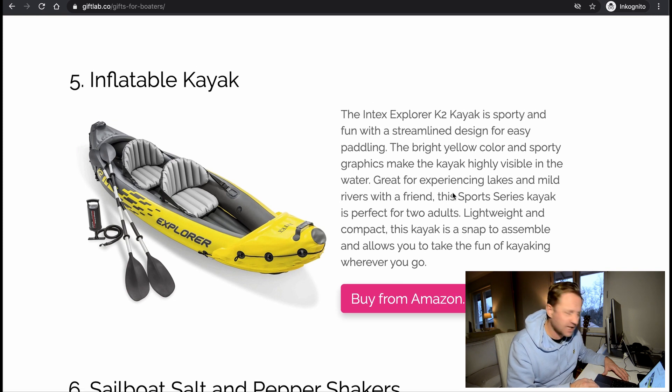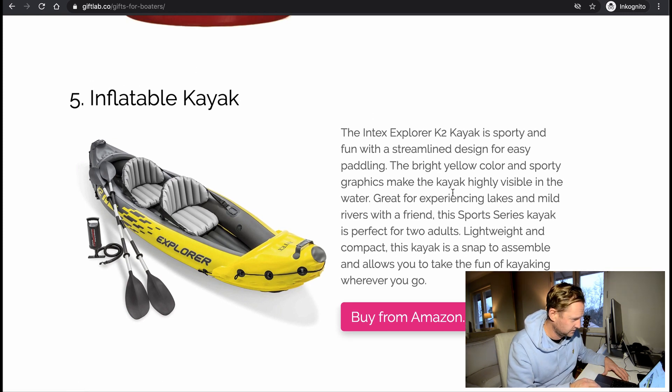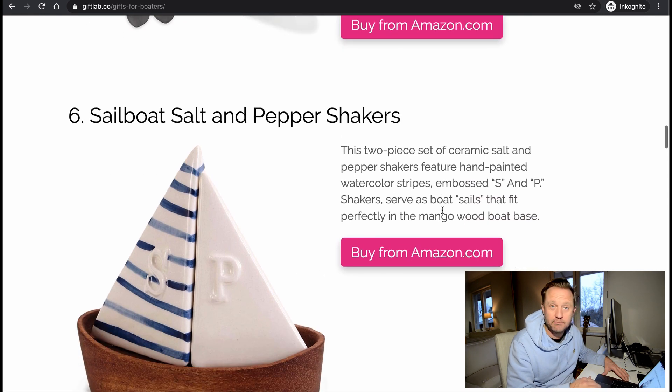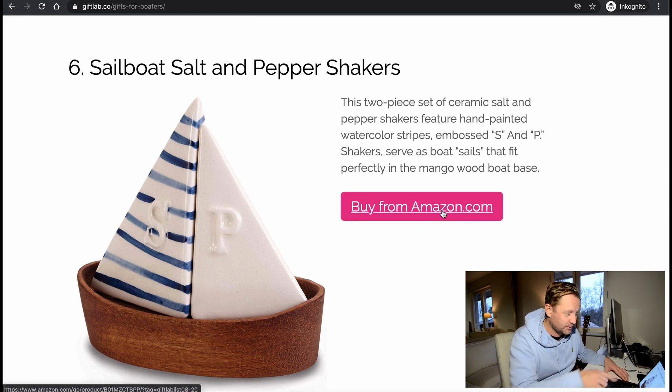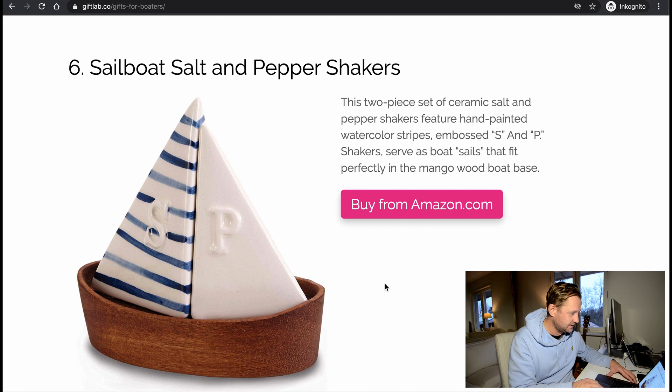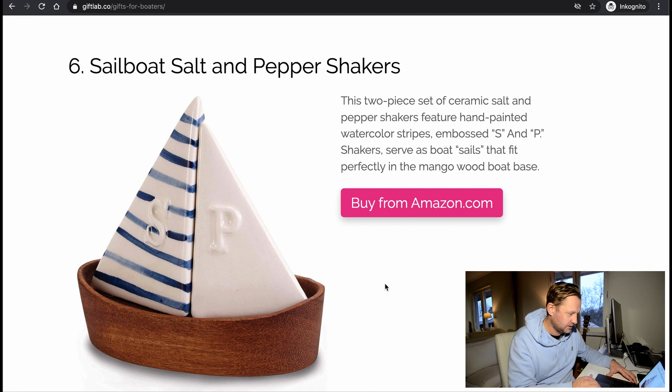Inflatable kayak — you can buy an inflatable kayak. Perhaps. Next: sable salt and pepper shakers — that's pretty cute. The salt is the sail, the pepper is the sail, and the little tray is like a little boat. It's pretty neat, good idea.